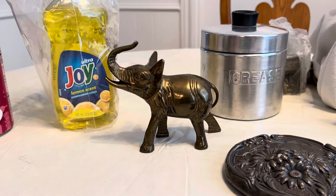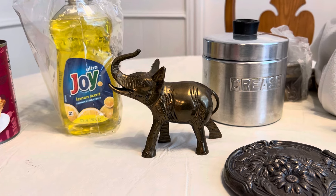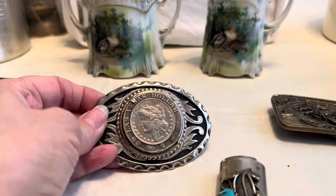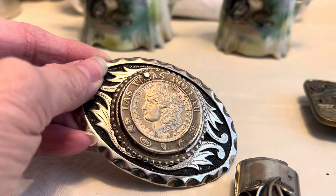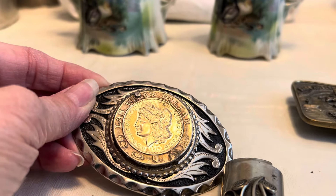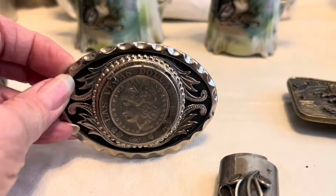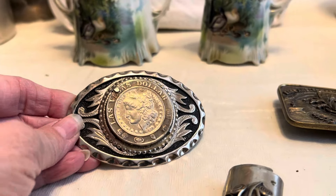At an estate sale, I got this brass elephant for $1. And then at another estate sale, I got this Las Vegas dollar. It says $18.78 — is that legal? Do y'all know what that is? I need to research this and figure out if it's a real coin from 1878 or what, but it was a pretty belt buckle for $2.